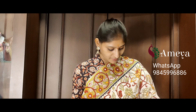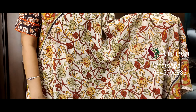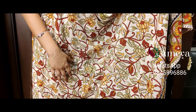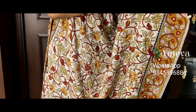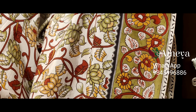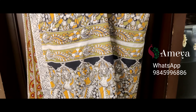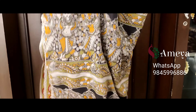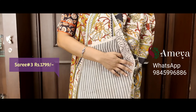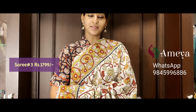Saree number three is a beautiful kalamkari printed saree with lotus printed throughout the body. You can see a beautiful color combination of red, mustard, and olive green — a very pretty saree. Borders on both sides in olive green. Going on to the pallu, girls doing kolattam are printed in the pallu, with a striped blouse. Saree number three is priced at 17.99. Please take a screenshot and send it to the above number.